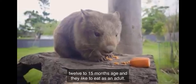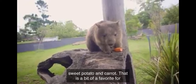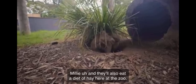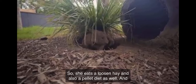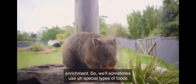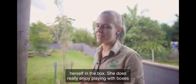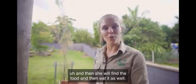As adults they like to eat lots of different grasses, grass roots, and of course sweet potato and carrot — that's a bit of a favorite for Millie. Here at the zoo she also eats a loosened hay and a pellet diet. We like to give her lots of enrichment, so we'll sometimes use special types of food like corn and put it in a box filled with lots of leaf litter. She has to bury herself in the box, and she does really enjoy playing with boxes before finding and eating the food.